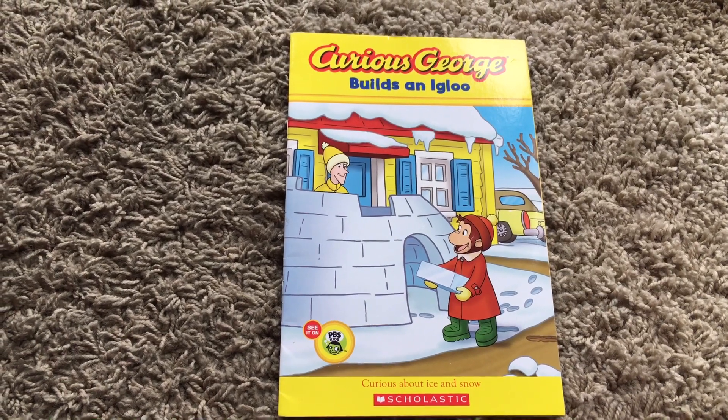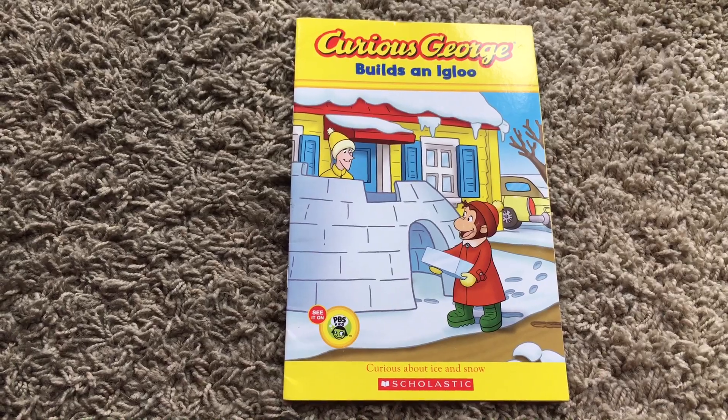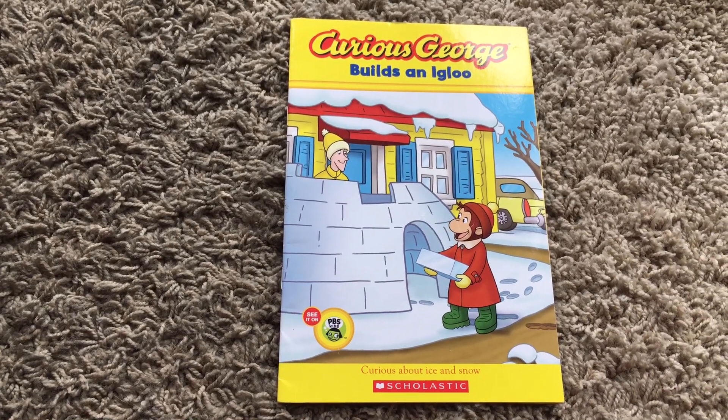Hello everyone, welcome to Reading Stories Give Joy. Today's story is Curious George Builds an Igloo.